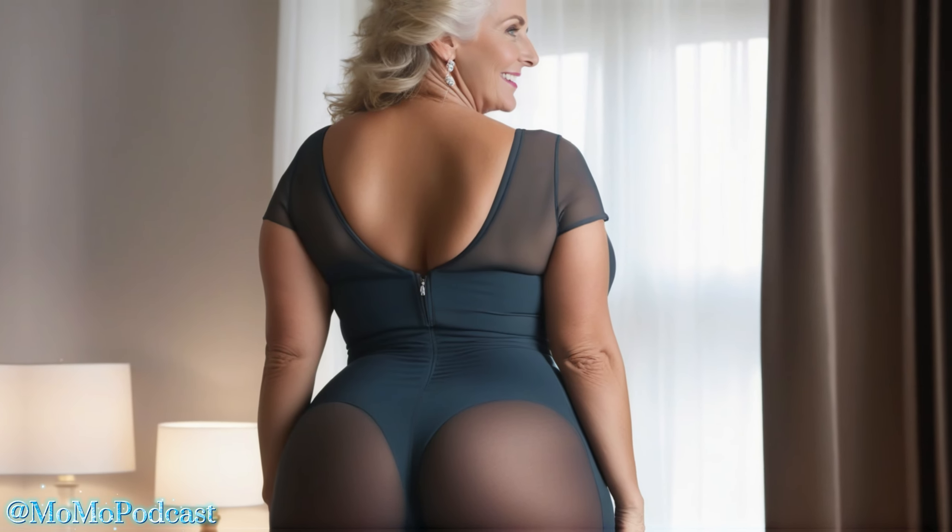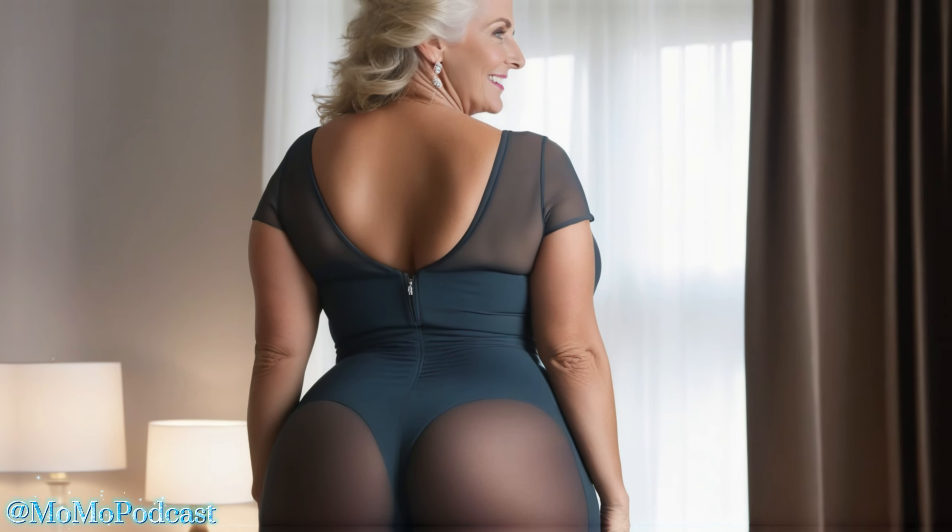Hey y'all, Momo here, and I'm back with another video to help you bubble up your style with a pop of color. Today, we're going to be talking about all things colorful lace bodysuits.